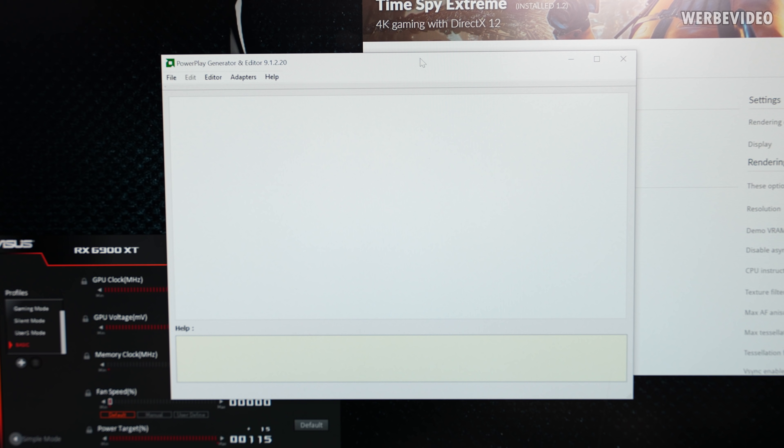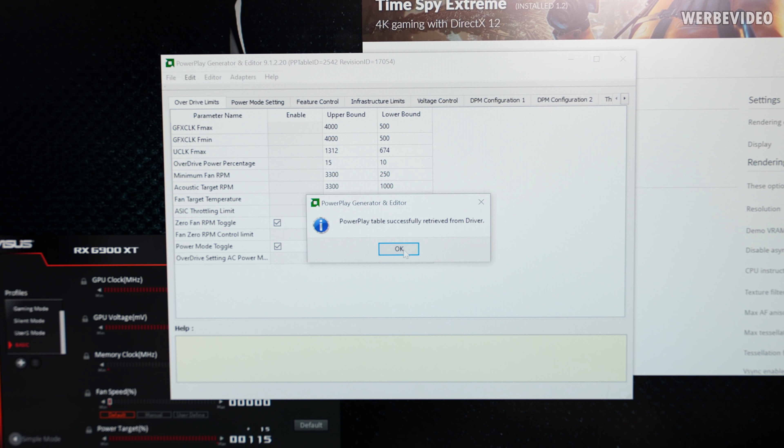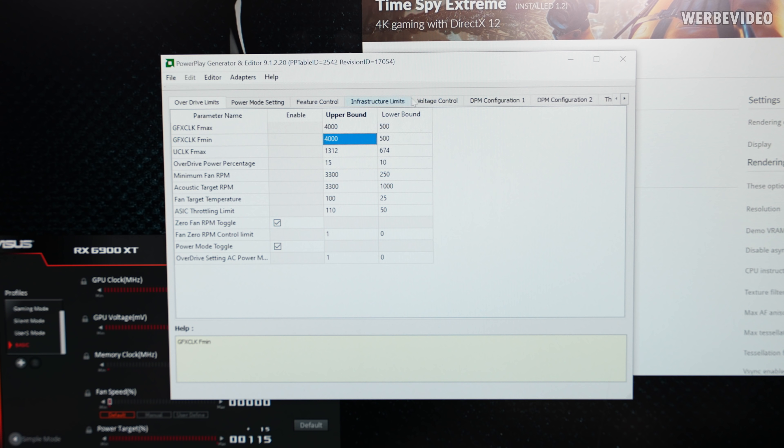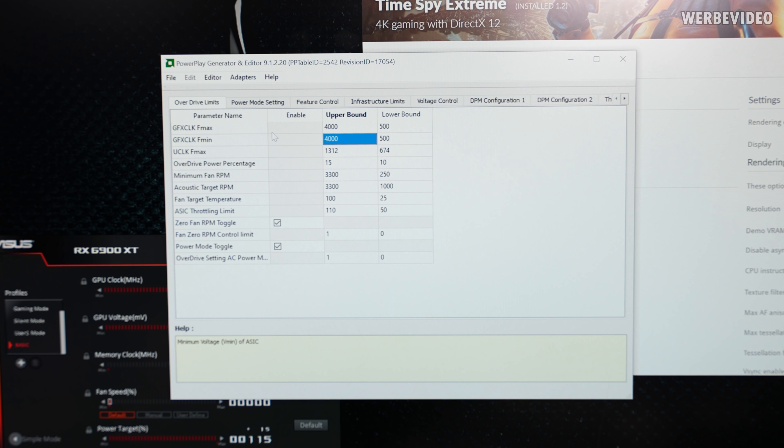The first and most important thing we want to know is if we still have the clock limit. I'm using PPGen, which is an AMD internal tool I got a few months ago — I can read out the powerplay table from the driver this way. You can directly see those are the two limits I was talking about before. Those were sitting at 2800 or 3 GHz depending on if it was a 6800 XT or 6900 XT. As you can see, those are now unlocked to 4 GHz. Everything else is stock.